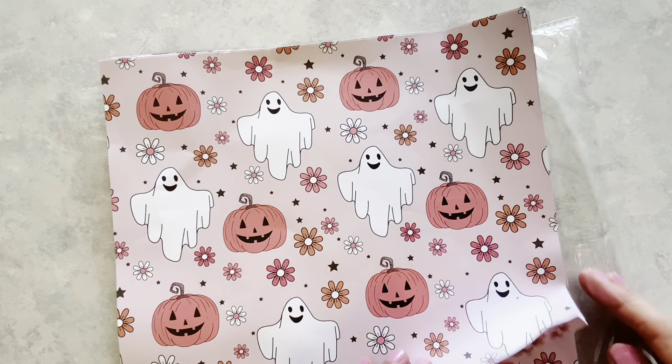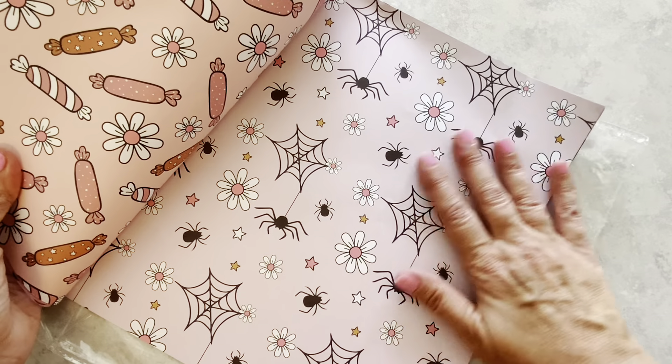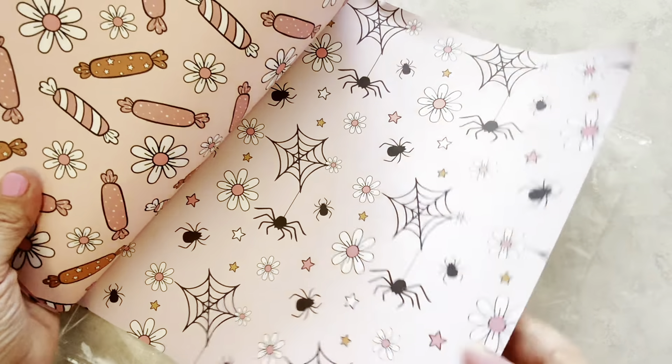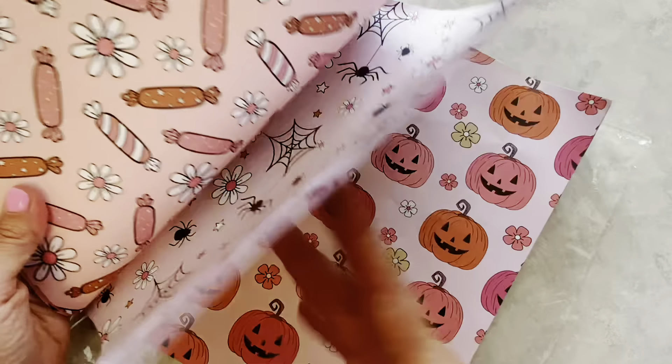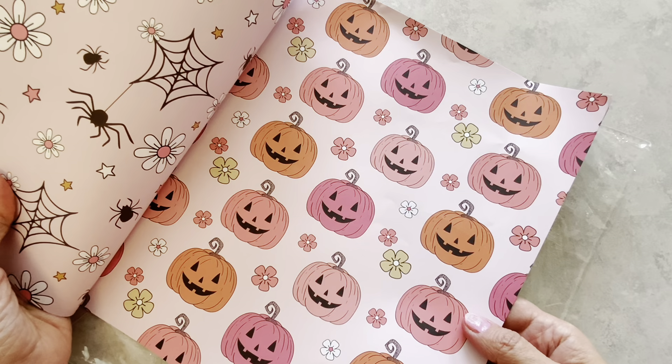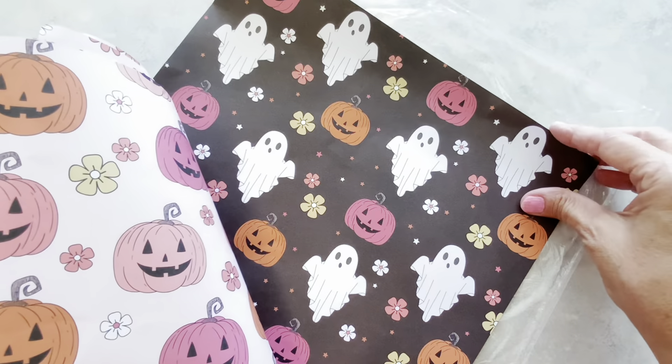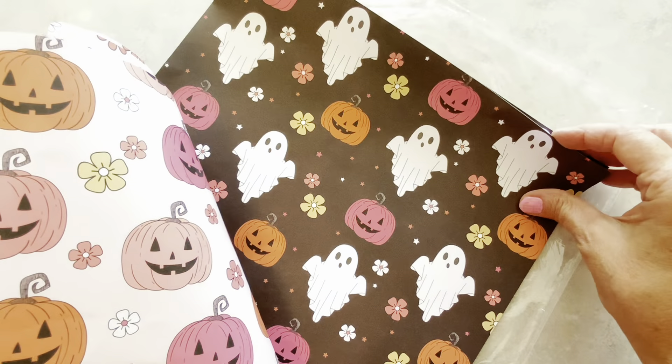And jack-o'-lanterns here. I think you can also get this in a 6x6 — I have seen one. If it's not exactly the same, it is very similar. And here we have candy. Super cute! It's double-sided, so it'll be nice to make envelopes with. And here we have spiders! I am very happy with this! More jack-o'-lanterns with flowers — kind of like a groovy print.